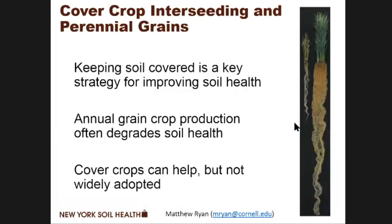I'm really talking about keeping the soil covered. This is a key strategy for improving soil health. Annual grain crop production often degrades soil health, especially when we're using soil tillage. We know that cover crops can help offset this degradation and improve soil health, but they're not widely adopted. In New York, based on 2014 data, we're at about 10% adoption of cover crops across all the cropland.